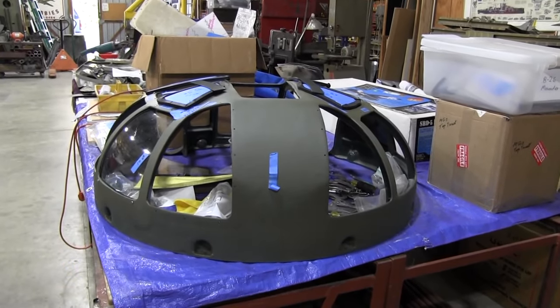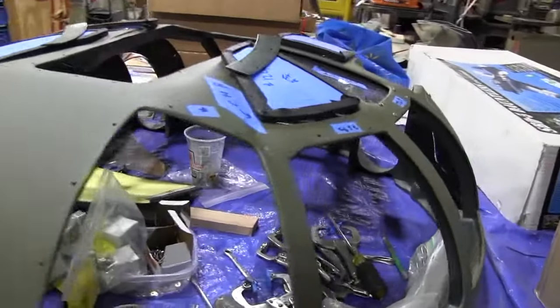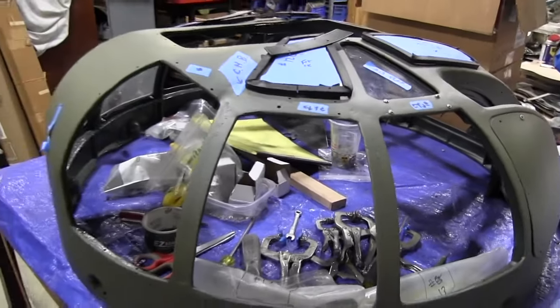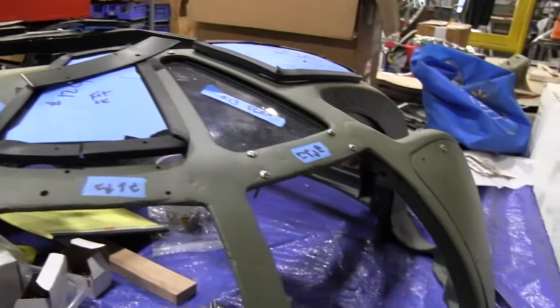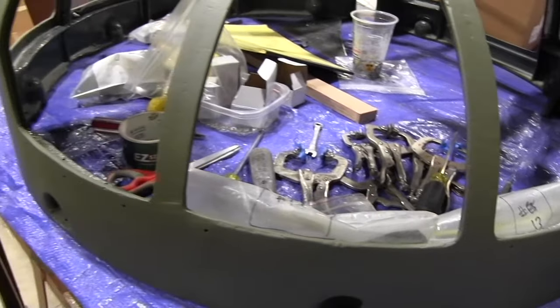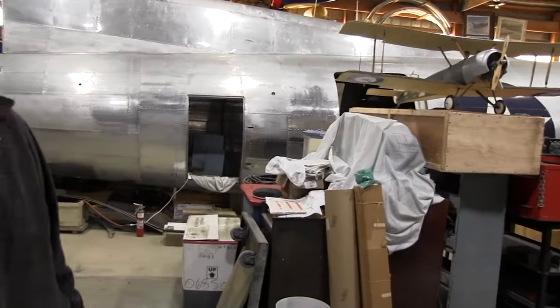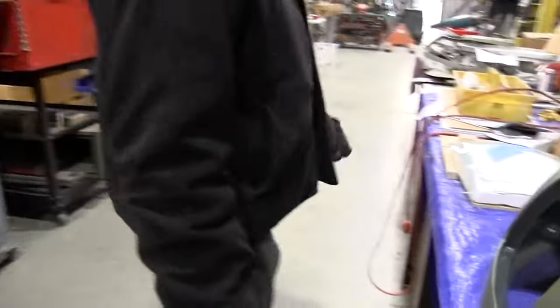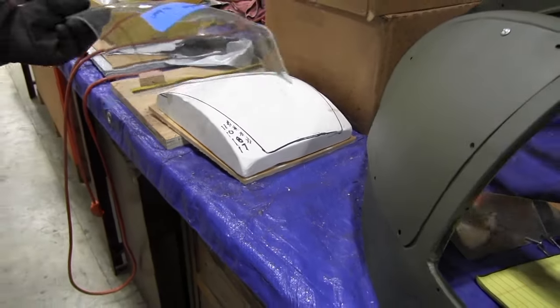We experimented with three different types: Lexan, acrylic, and then we settled on cast acrylic. Seems to be working the best, and that's pretty much what they used originally. We had to make all the forms for it. We also made the forms for the nose glass, which is huge, so they'll probably do that next.